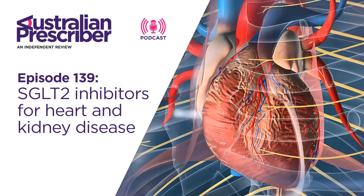Welcome to the Australian Prescriber Podcast — independent, peer-reviewed and free. I'm Jo Chia and this is the Australian Prescriber Podcast. Joining me today is Professor John Atherton, Director of the Department of Cardiology at the Royal Brisbane and Women's Hospital. John has co-authored an article in Australian Prescriber titled Sodium Glucose Co-Transporter 2 Inhibitors: Beyond Diabetes.